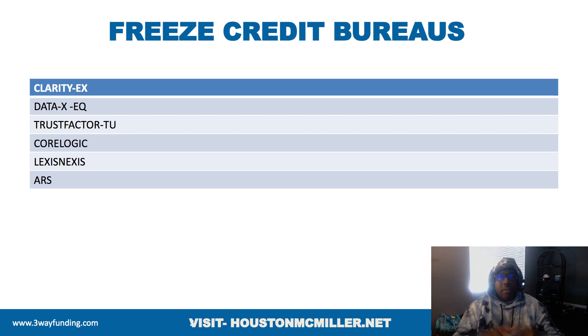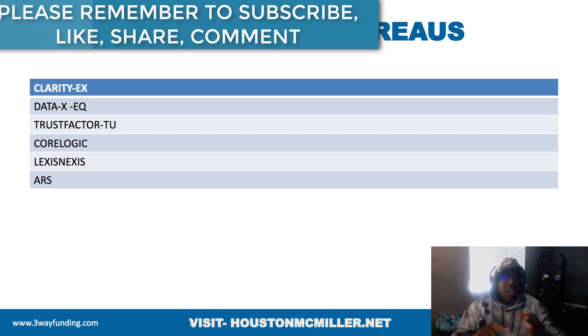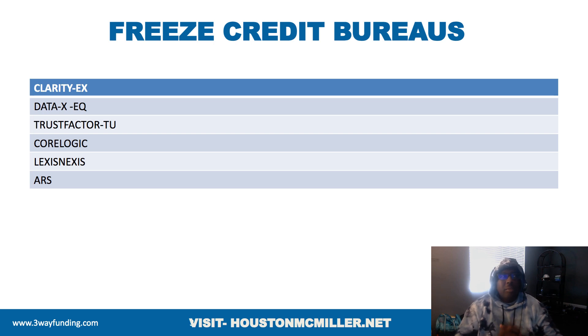With some lenders that say they don't do a hard pull, what they're doing on the back end is using third-party systems to verify your information — like Clarity, which is owned by Experian; Data X, owned by Equifax; TrustFactor, owned by TransUnion; and CoreLogic, Lexis Nexus, and ARX. If you had a payday loan that went bad, you'll want to freeze those accounts. These same systems are also what you should freeze when trying to remove negative items off your credit.